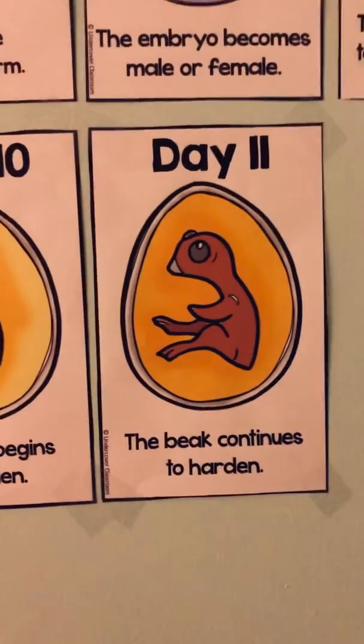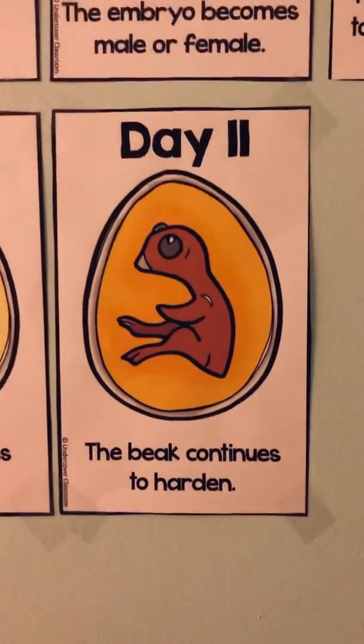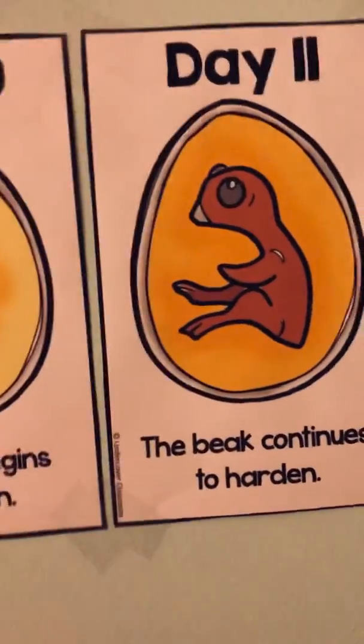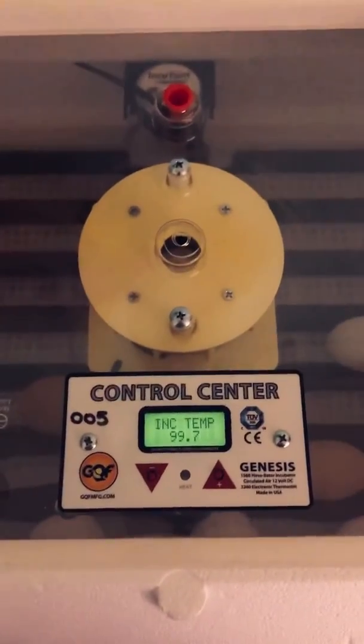Now remember, this is a much bigger representation than what's actually happening inside the egg. Remember, our eggs are much smaller than this, but our chicks are growing and getting stronger. I'll take you over to the incubator — here is our incubator.